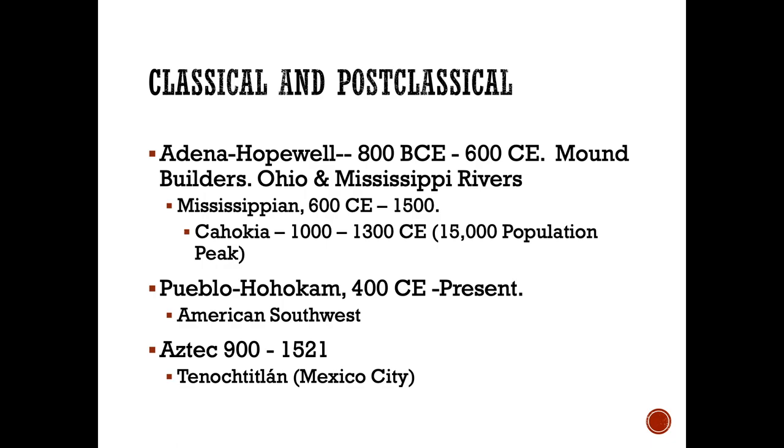In what is today the American Southwest, there was the Pueblo Hohokam culture, and this civilization still exists today. They were noted for their apartment-like Pueblo buildings, built into the sides of cliffs and sometimes in the desert itself. Further south, where today Mexico City resides, the Aztec culture developed over the centuries and lasted until European contact in 1521. Their city was Tenochtitlan, which is today Mexico City, and it housed about 4 million people — the largest city in North America at that time.